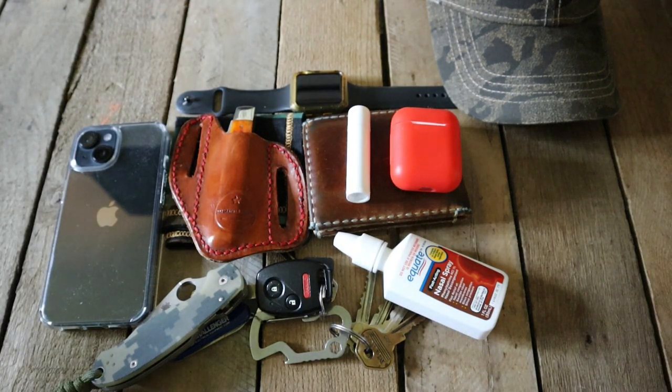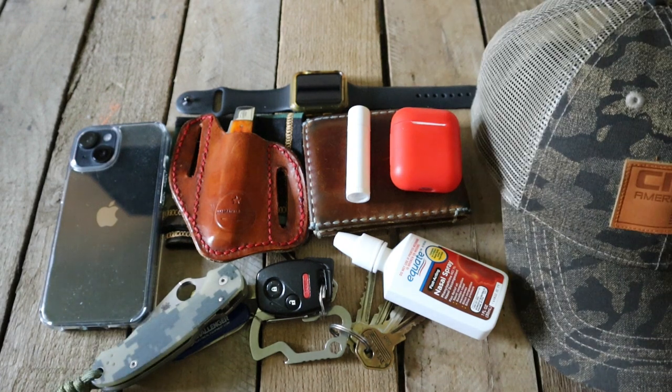So yeah guys, this is a look at what Big J's Knives usually has on him — I'd say 75 to 90 percent of the time this is it. My wife hates it but it is what it is.